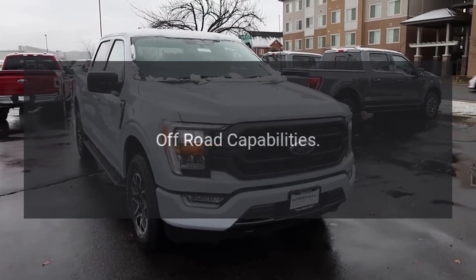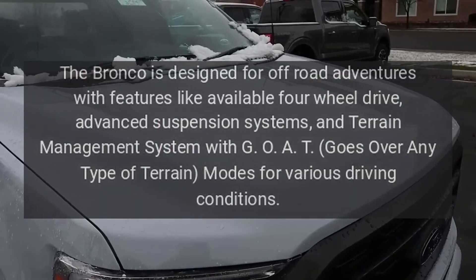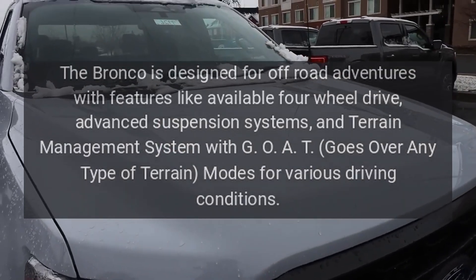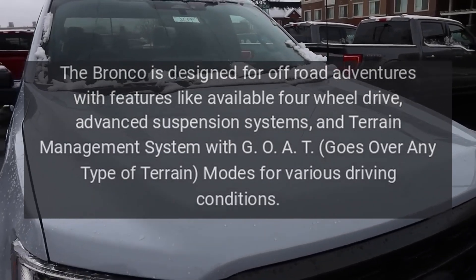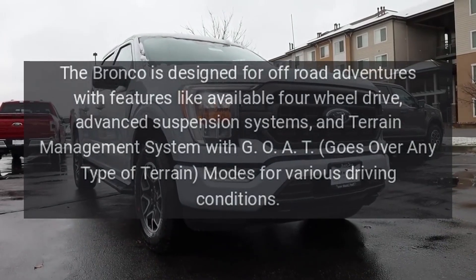Off-road capabilities. The Bronco is designed for off-road adventures with features like available four-wheel drive, advanced suspension systems, and a terrain management system with GOAT — Goes Over Any Type of Terrain — modes for various driving conditions.